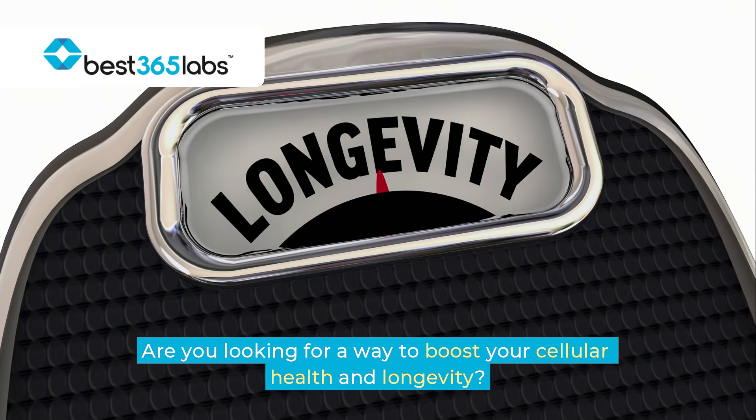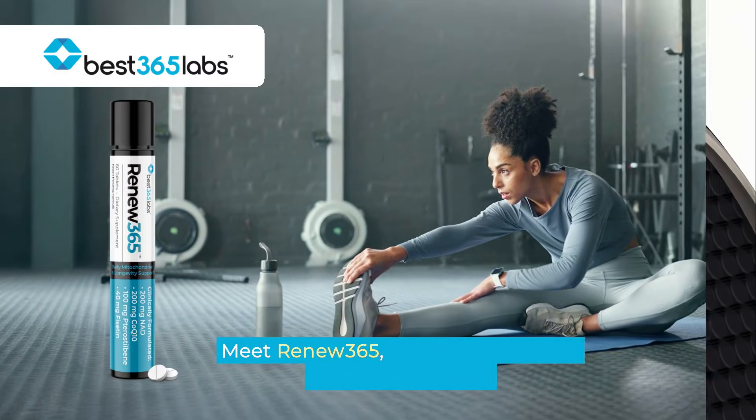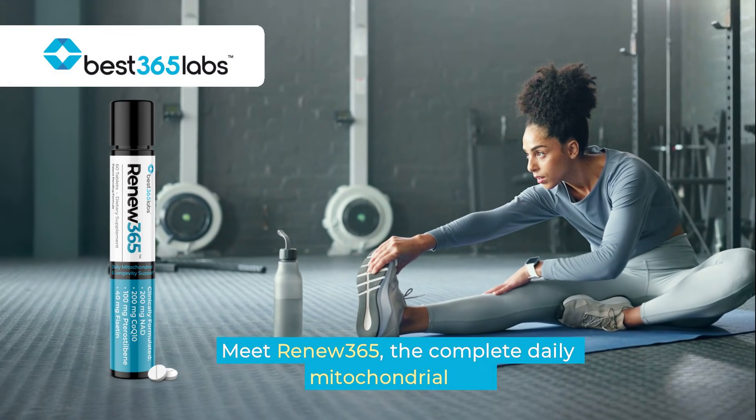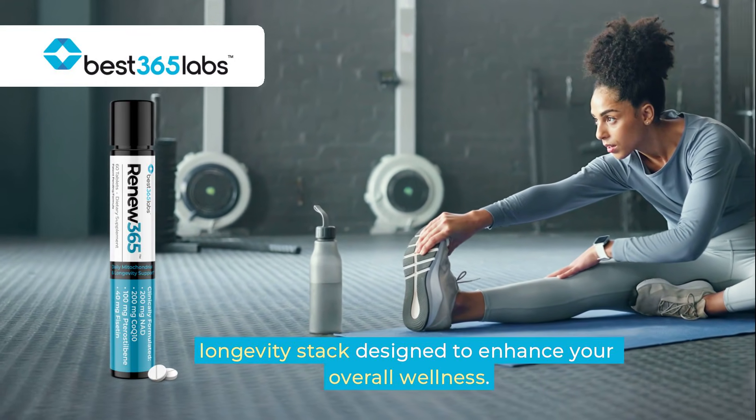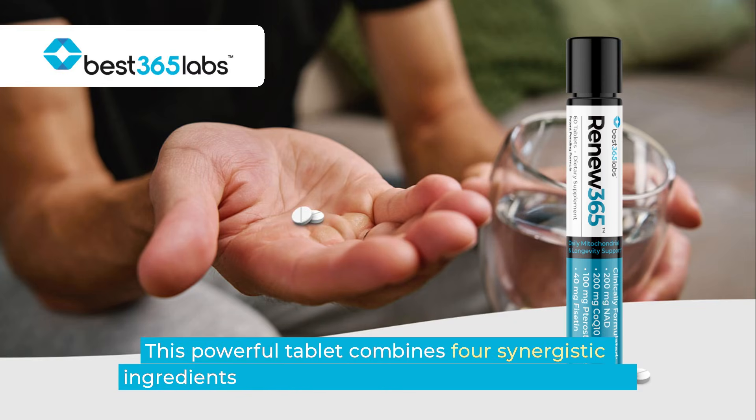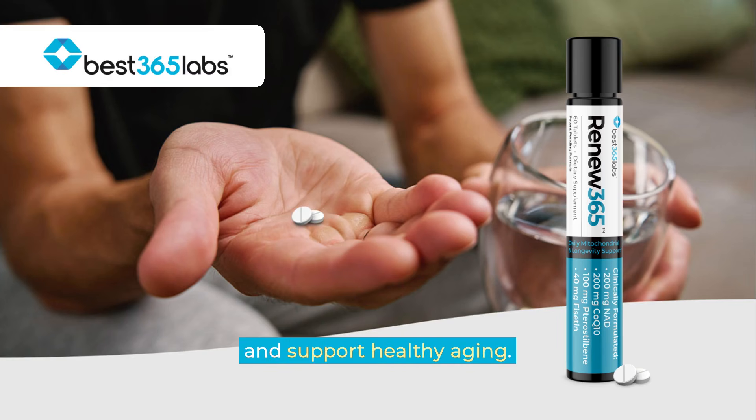Are you looking for a way to boost your cellular health and longevity? Meet Renew 365, the complete daily mitochondrial and longevity stack designed to enhance your overall wellness. This powerful tablet combines four synergistic ingredients that work together to optimize cellular energy and support healthy aging.